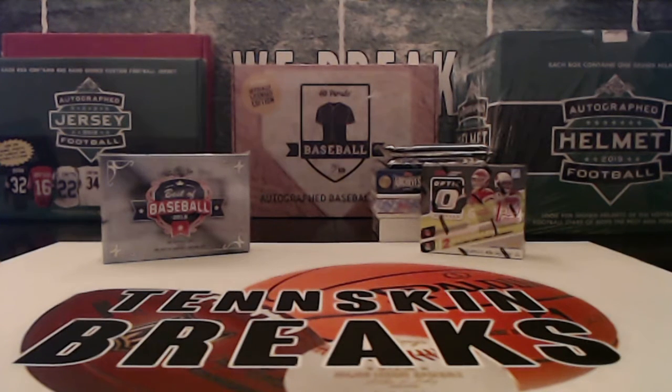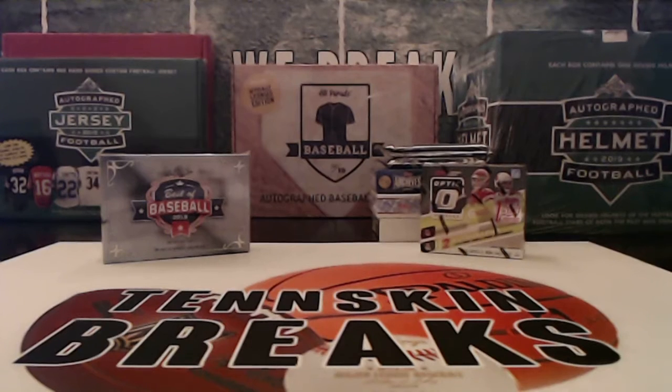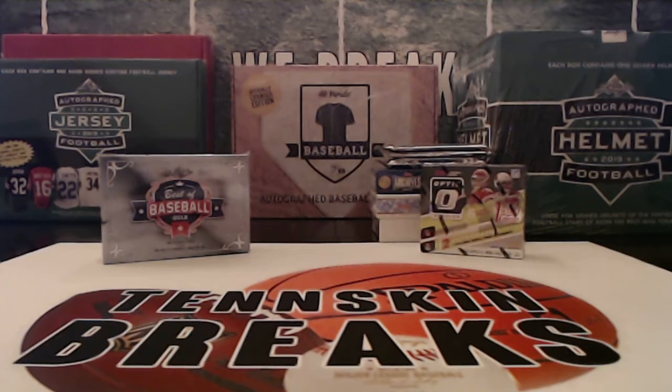All right, fellas, first break of the night is going to be Series 6, Big Box, and this is going to be break number 7 out of this series. There are 25 total boxes in the series and we will do 9 of them all together. I've got 7 and 8 breaking tonight and then 9 next week. So we hit more than a third of them and still got all those big hits. Still looking for that Ted Williams 16x20 and some of those other ones.